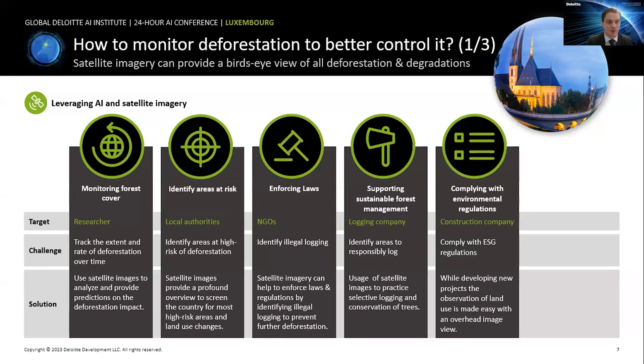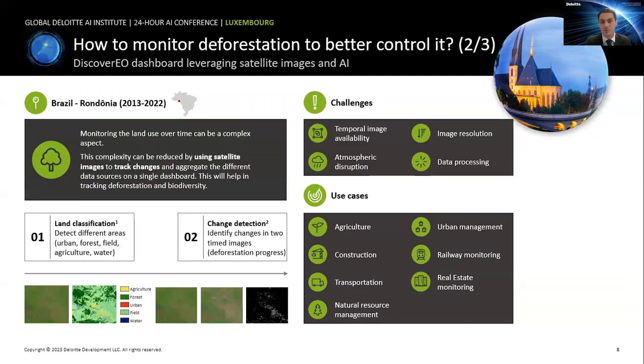Now I want to take a really specific use case we've been working on: the region of Rondônia in the Amazon forest. Rondônia is important because it is the third state in Brazil with the highest deforestation rate. It is located in what we call the Arc of Deforestation — a belt in Brazil within the Amazon that is rapidly disappearing. The forest coverage of Rondônia has decreased by almost 20 percent in the last 20 years, so we decided to monitor this region using our Discovery Dashboard.